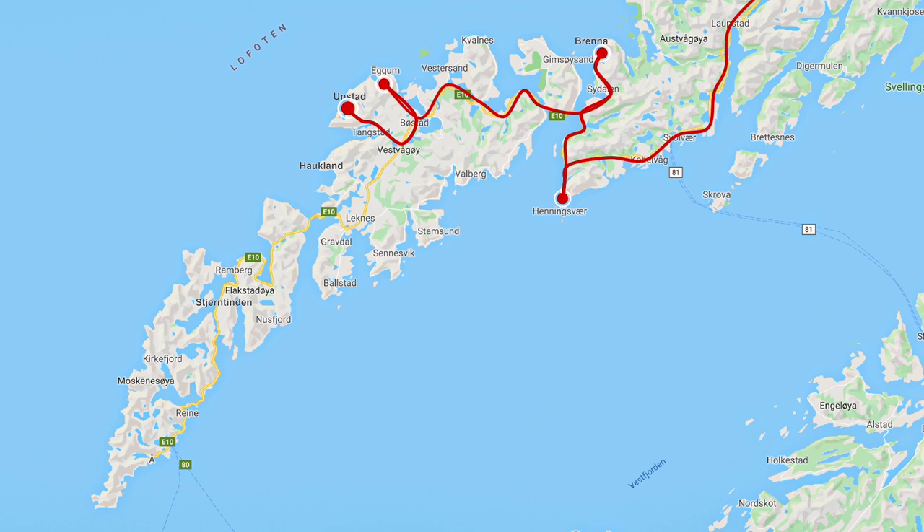Henningsvær, Brenna, Eggum, Unstad, Haukland beach, and a mountain called Tjærntinden. Hope you guys like those places as much as we did.